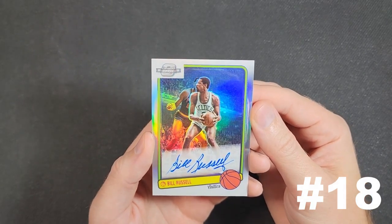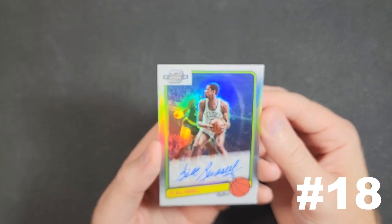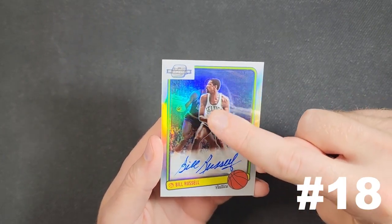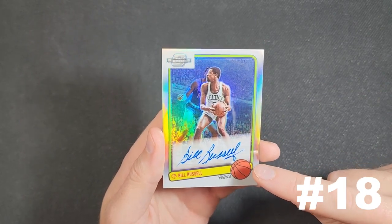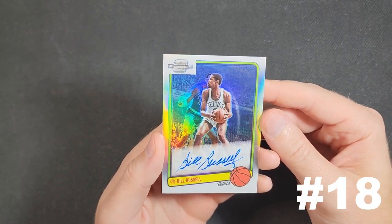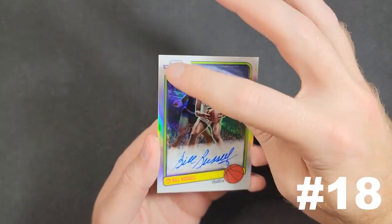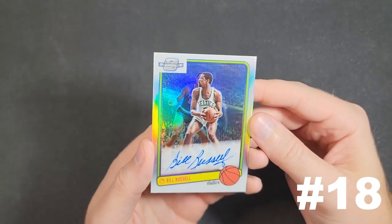This is kind of the end point for me — I can't see myself upgrading from here. I wanted a nice on-card example with blue ink. I like this one in particular because it's got a great action shot against Wilt Chamberlain — you can see him there — and Bill signed it all on one line; he didn't stack the autograph like he's had to do on other designs. I should also point out that this card mimics the 1983 Donruss baseball design.